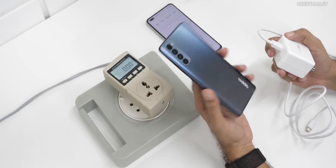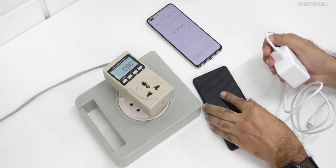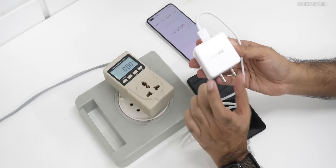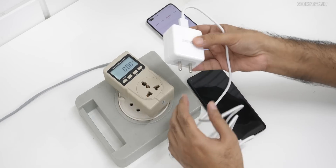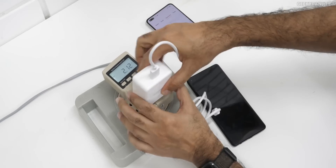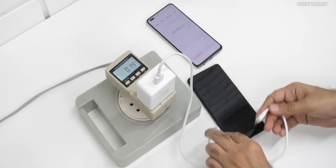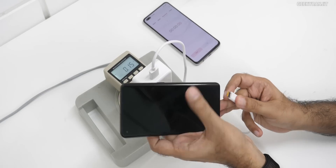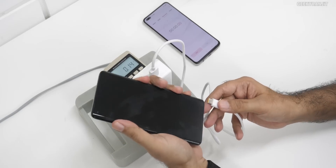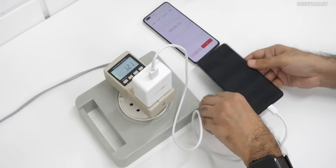Here we have the Oppo Reno 4 Pro and as I've told you this is completely drained — zero charge. I've just kept a stopwatch here and this is the SuperVOOC charger, the 65 watt one. Here is our power meter and I'm using the supplied cable — you have to use the supplied cable. Let's plug this in and start the timer to see how much time it takes to charge.